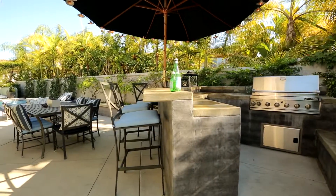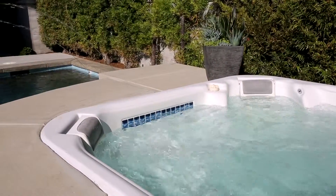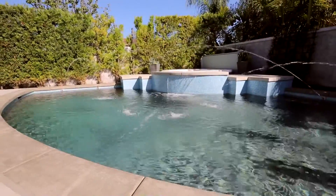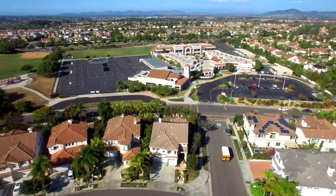A built-in barbecue, fire pit, and glass-tiled solar-heated pool and spa where you can soak up the sun and revel in San Diego's year-round Mediterranean climate. Within walking distance to top-ranked Sage Canyon Elementary School and within the boundaries of the top-rated Del Mar Union and San Diego high school districts.